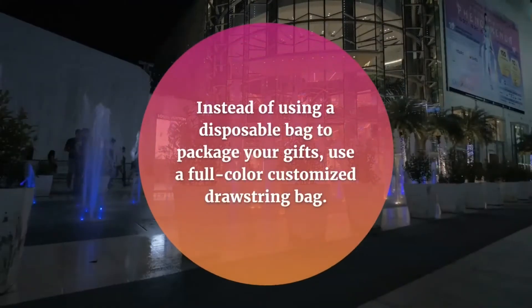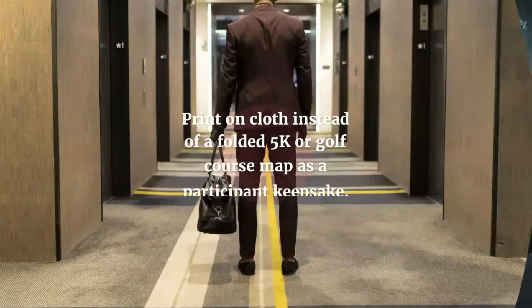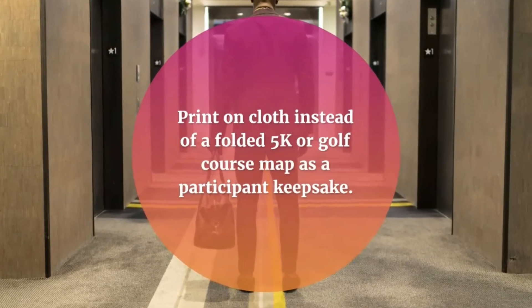Instead of using a disposable bag to package your gifts, use a full color customized drawstring bag. Print on cloth instead of a folded 5K or golf course map as a participant keepsake.